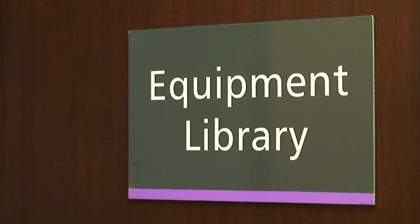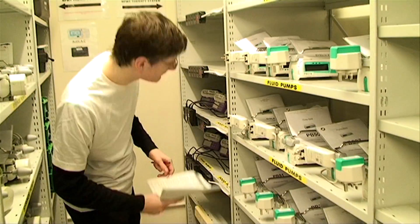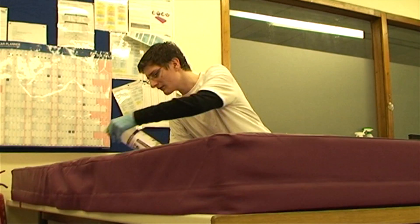Here in the equipment library, interns like Billy have been trained to carry out a number of equipment checks, from mattress audits to fluid pumps. This is vital as all the equipment should be safe to use before being returned to the ward, ready for patients' use.